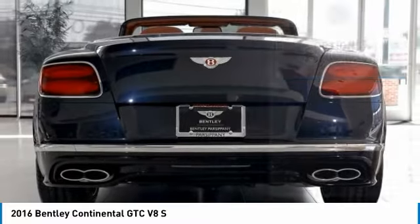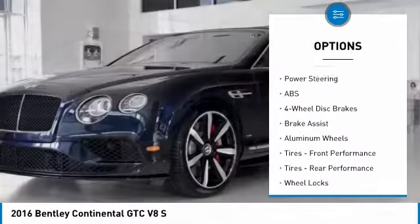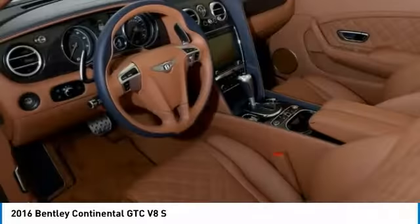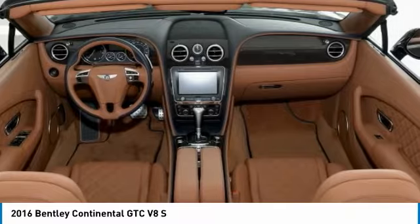Here are some of this vehicle's great options: traction control, navigation system, anti-lock braking system, power passenger seat, keyless entry, remote engine start, stability control, all-wheel drive, steering wheel audio controls, and a leather-wrapped steering wheel.